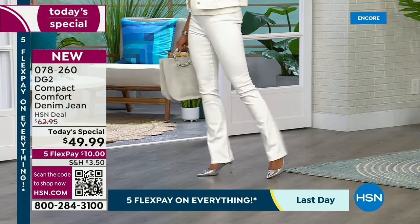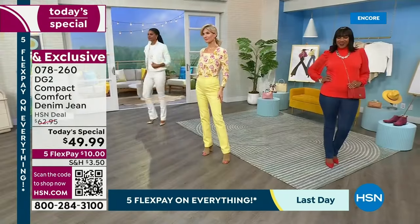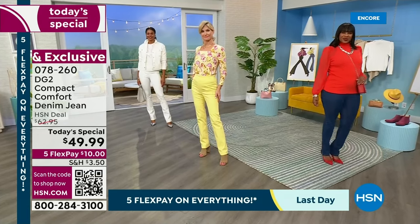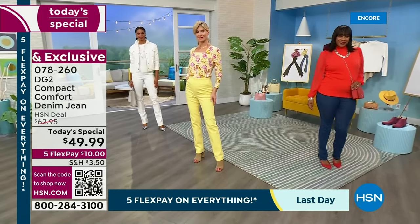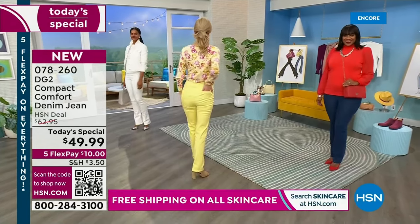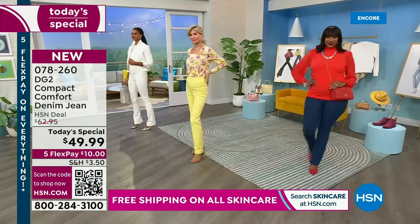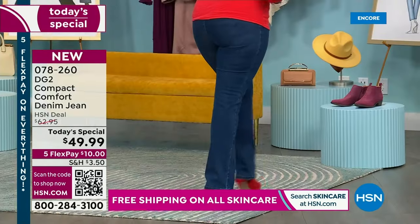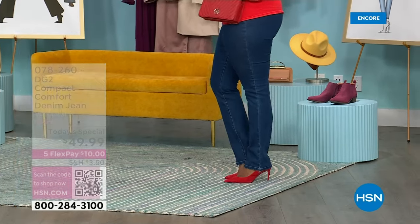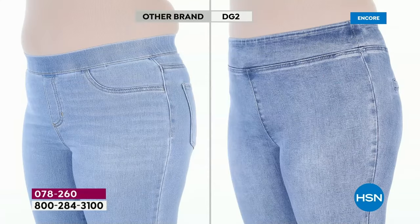Cara has on the buttercream in size 4 tall — that's going really fast. Victoria has on the 4 tall in the ivory. Selah has on the 10 tall in the mid-tone. Black and buttercream are number one right now. I love that this is a gentle compression — it looks like it flattens the tummy.